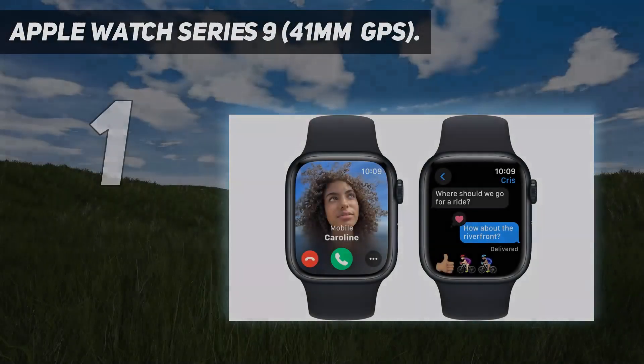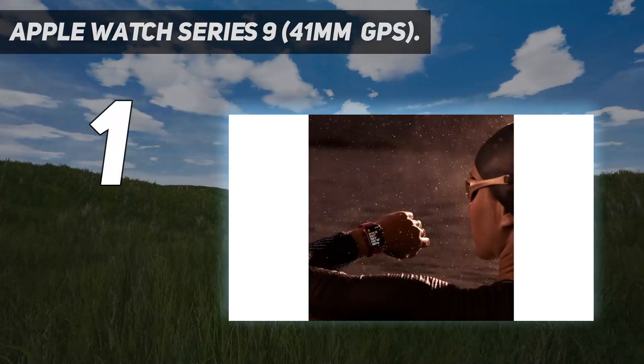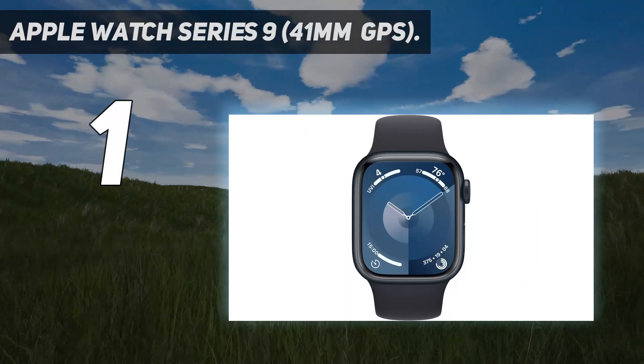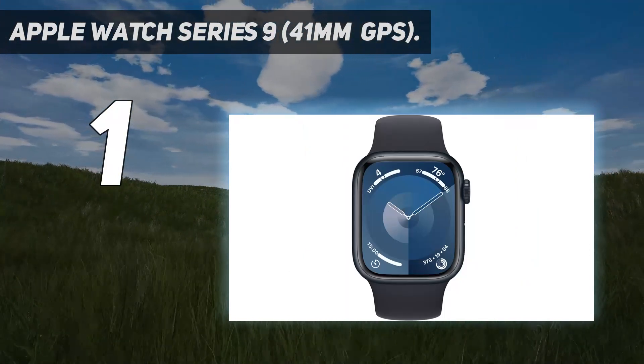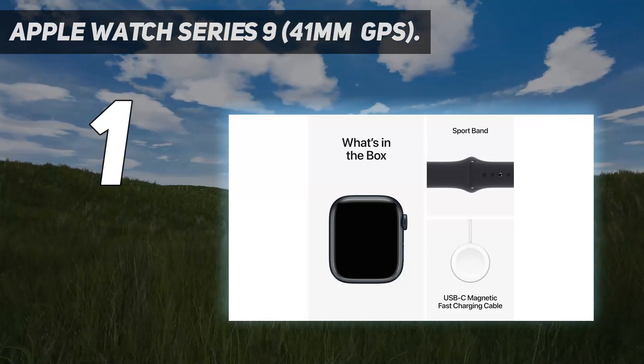And number 1: Apple Watch Series 9, 41mm, GPS. The Apple Watch Series 9 includes the latest S9 processor, a 2000-nit always-on retina display, expanded Apple Health integrations with Siri, and a unique single-hand gesture to answer calls and interact with widgets.